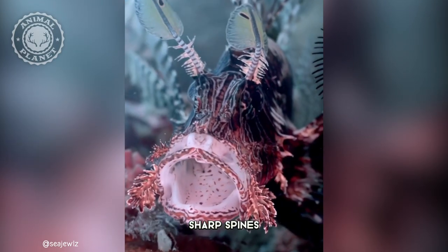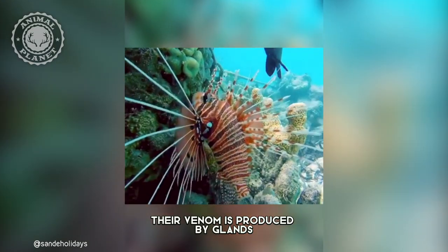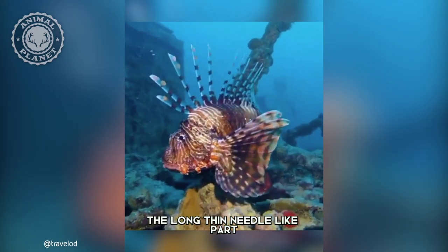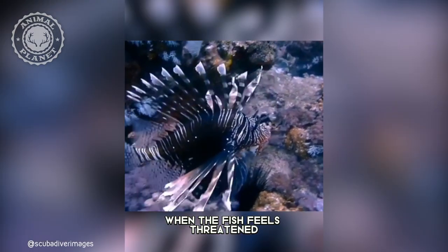Lionfish have many long, sharp spines that help them defend themselves against predators. Their venom is produced by glands at the base of these spines, and can cause painful stings or even death. The long, thin, needle-like part is actually an extended tooth that rotates into position when the fish feels threatened.